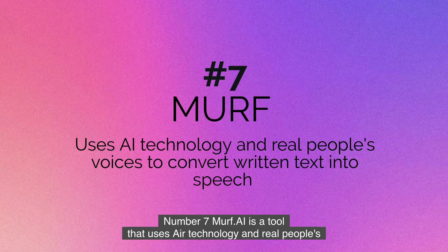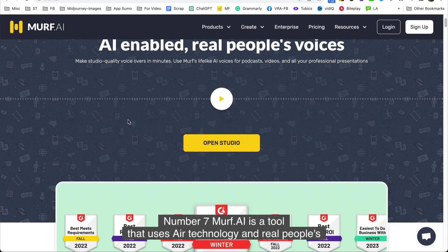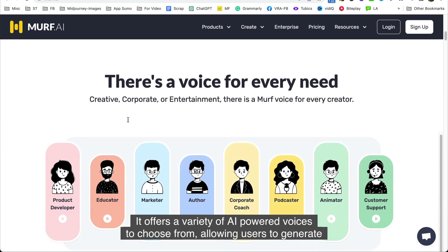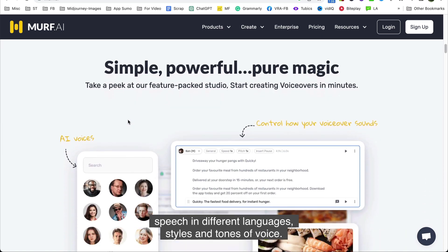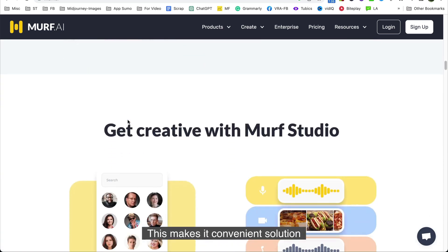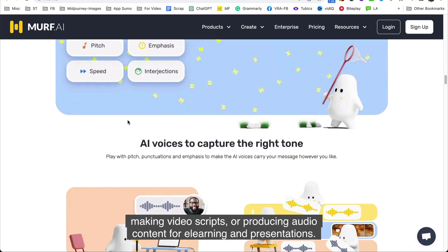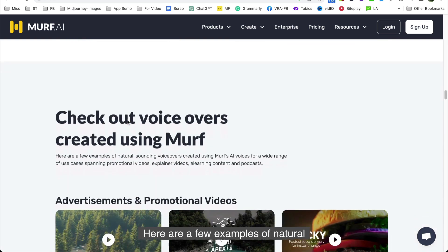Number seven is Murf. Murf.ai is a tool that uses AI technology and real people's voices to convert written text into speech. It offers a variety of AI-powered voices to choose from, allowing users to generate speech in different languages, styles, and tones of voice. This makes it a convenient solution for a range of use cases such as creating podcasts, making video scripts, or producing audio content for e-learning and presentations.